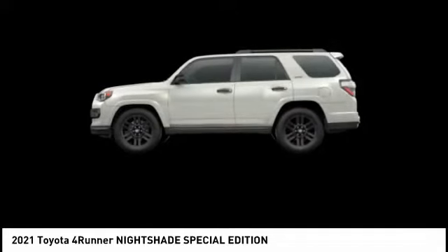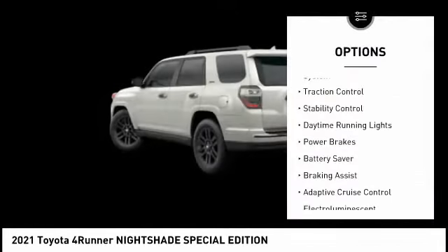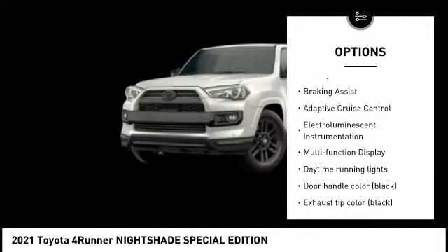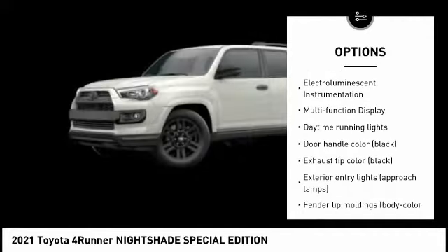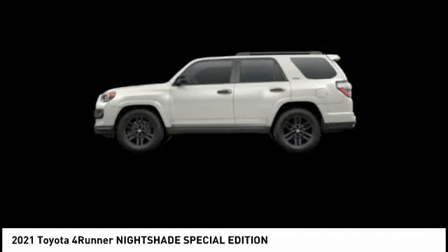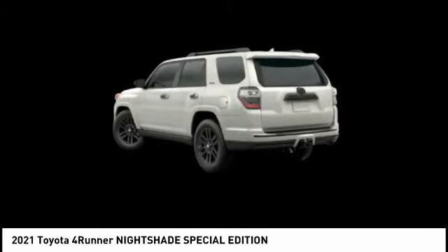Here are some of this vehicle's great options: tire pressure monitoring system, traction control, stability control, daytime running lights, power brakes, battery saver, braking assist, adaptive cruise control, electro-illuminescent instrumentation, and multifunction display.